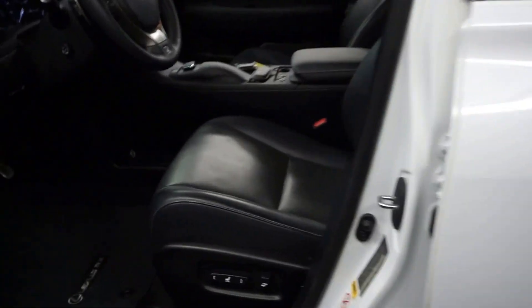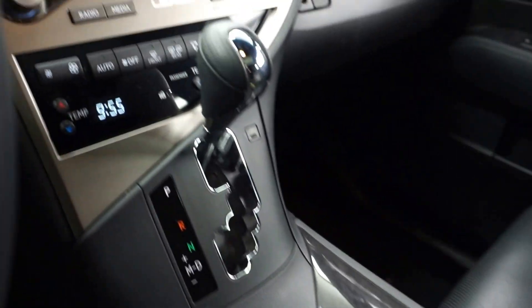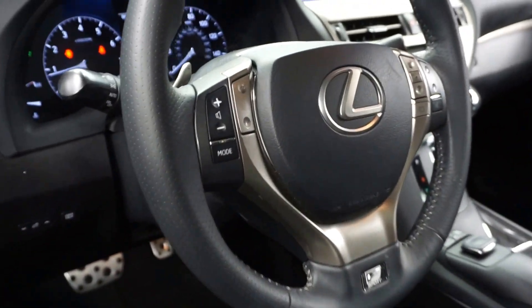This one's white with black leather interior, power bucket seats, heated and cooled seats. You got CD, satellite radio, navigation, rear view camera, and a leather F-Sport steering wheel.